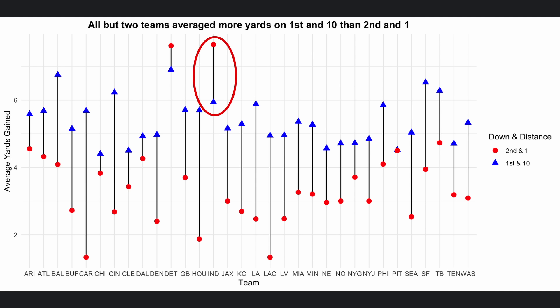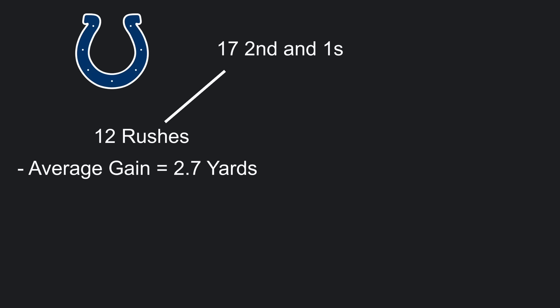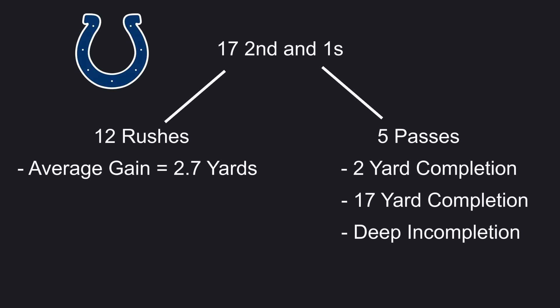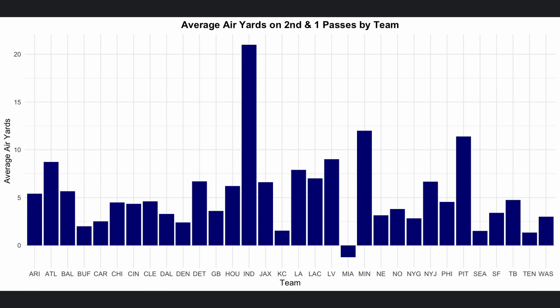I looked closer at all of the Colts' 2nd and 1 plays last season, and the strategy was fairly easy to see. During the 2024 season, the Colts had 17 2nd and 1 plays. Of these, 12 were runs, with an average gain of 2.7 yards — not terrible, but nowhere near the 7.6 average gain across all of their 2nd and 1 plays. So what were these 5 remaining plays that brought up the average so much? Simply put, when the Colts passed on 2nd and 1, they went deep. Their 5 pass plays were 1 short pass for a 2 yard gain, 1 medium length pass for a 17 yard gain, and then 3 deep shots. One of them was incomplete, but the other 2 were completed for 39 and 40 yards gained respectively. These big plays were enough to bring up the average significantly. The Colts' pass plays on 2nd and 1 had 21 average air yards, by far the most of any team on 2nd and 1 passes.